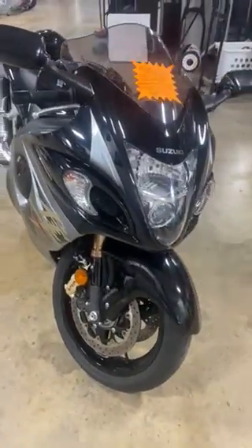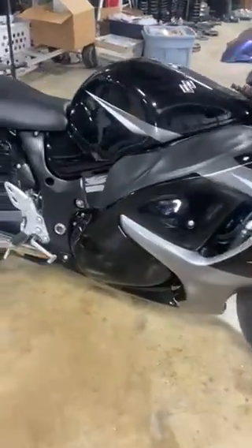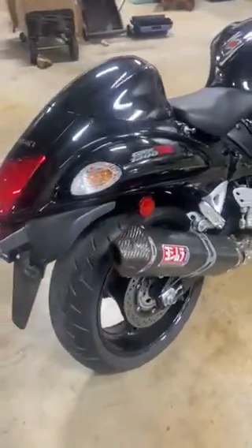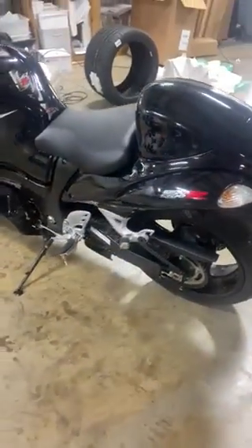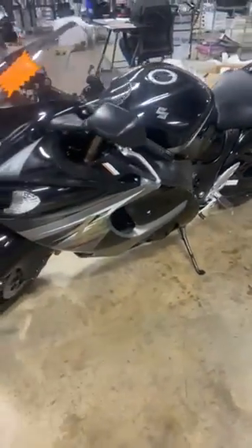Again, this is a 2013, 7,400 miles, Yoshi exhaust. I'm going to do aftermarket mirrors and an aftermarket tag bracket, and we'll take those hideous reflectors off as well — super clean Hayabusa. I haven't even cleaned it and it's already clean, so just wait until it's detailed.